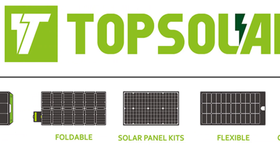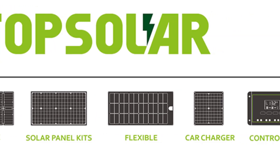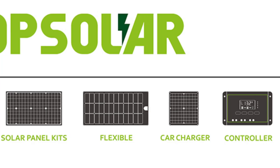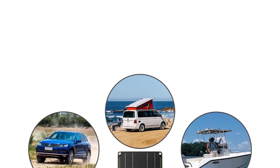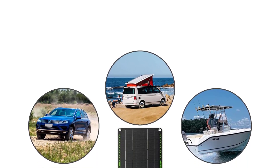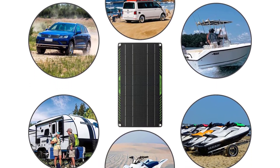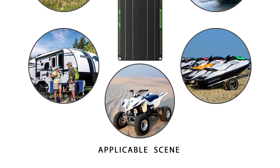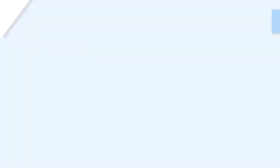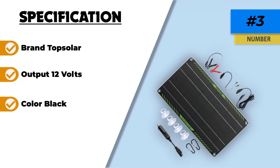However, it is important to note that this charger has a limited power output of 10 watts, which might not be sufficient for larger batteries or for those looking for faster charging times. Additionally, the performance of the solar charger is dependent on sunlight availability, which can vary based on weather conditions and geographic location. Despite these limitations, the Top Solar 10-Watt 12-Volt Solar Trickle Charger remains a reliable and eco-friendly solution for maintaining vehicle batteries.